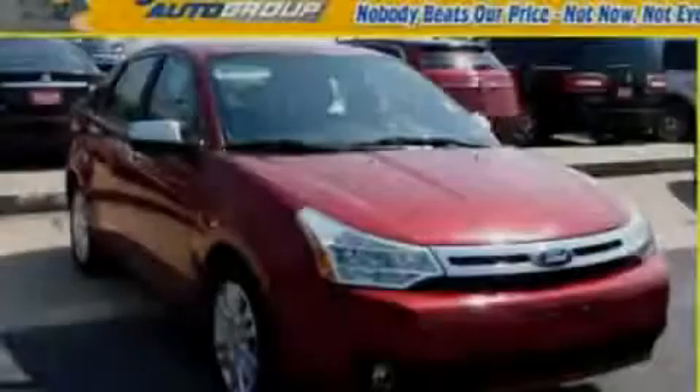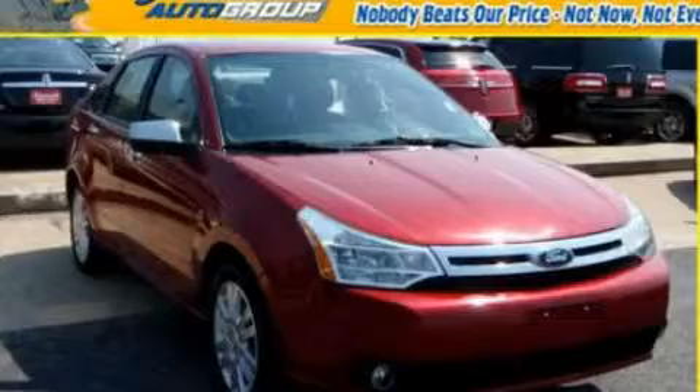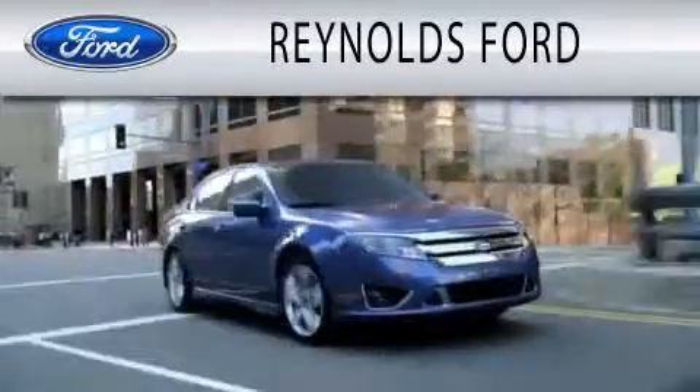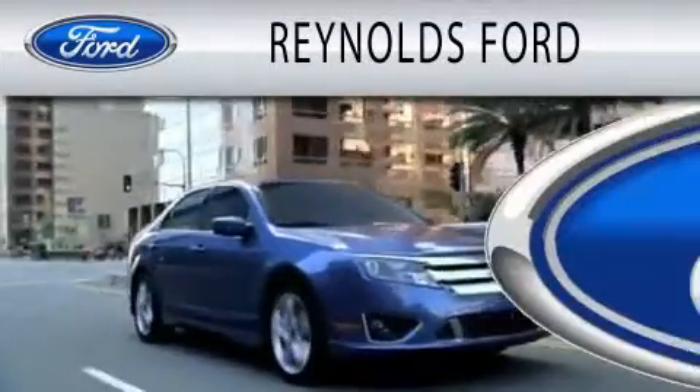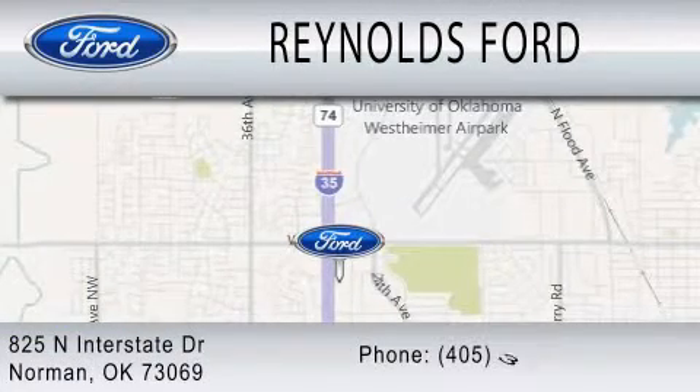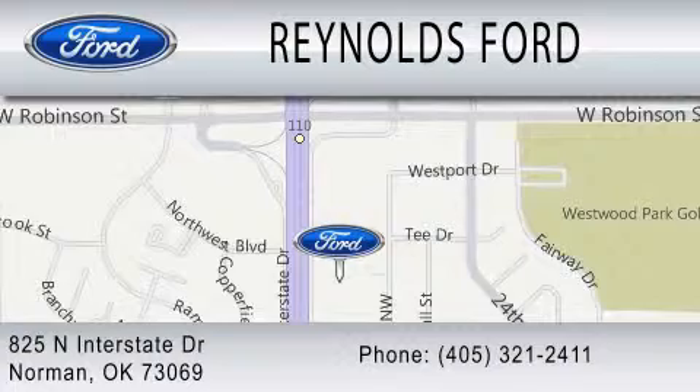Please call us today for more information on this great vehicle. Reynolds Ford is dedicated to doing everything possible to ensure that the experience you have selecting your next vehicle is as pleasant as possible. We're located at 825 North Interstate Drive in Norman.